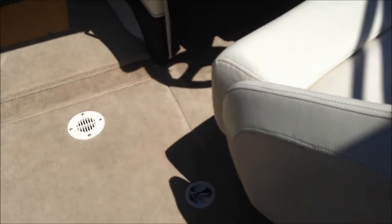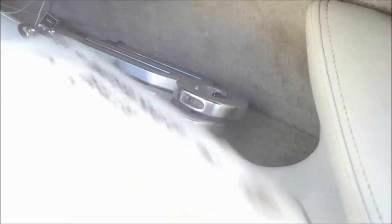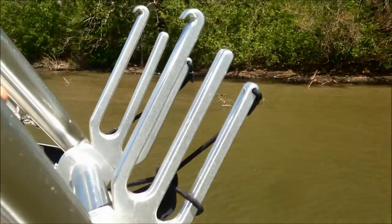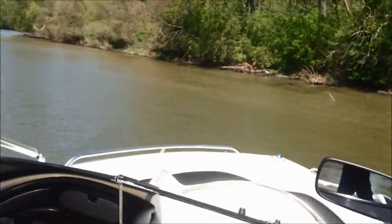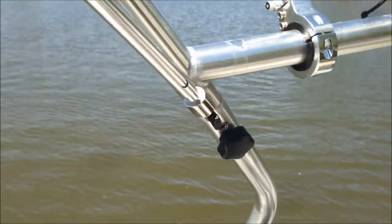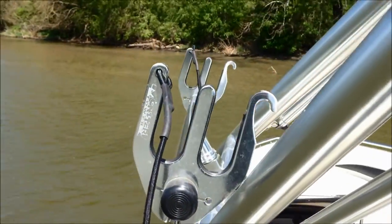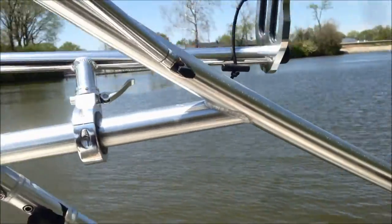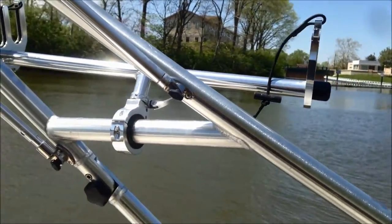Throw your skis in there and lock them up — it does have a lock. See those tines right there? Those are your wakeboard tines, which look identical to the ski rack tines. Currently we have the ski racks on, but you can take those off and put the wakeboard racks on if you have more wakeboards than skis. It's a really nice option to have.